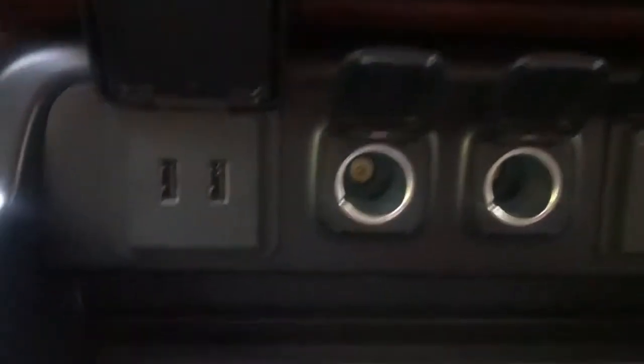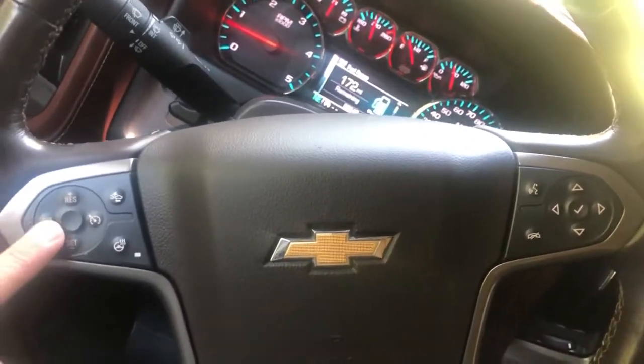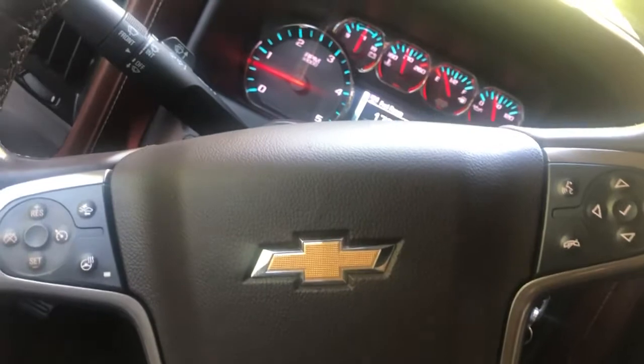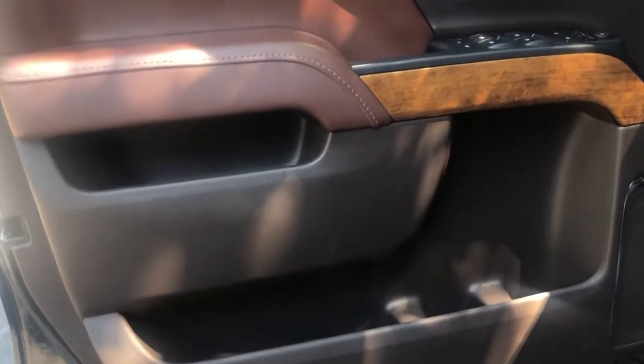There are converter plugs there if you do any kind of handiwork — that's awesome — and USB ports over on this side. Very well-equipped, as all High Countries are. On the other side: tow package, tow-haul, trailer braking, lights, your four-wheel drive system, and on the steering wheel your cruise control on the left and all the phone functions. Everything I've used works. We have a GM-certified technician and an awesome service department who checks out all these vehicles before we even take them for a drive.